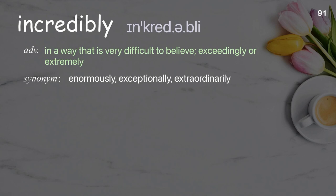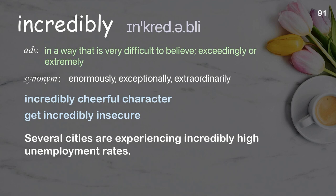Incredibly: in a way that is very difficult to believe; exceedingly or extremely. Examples: incredibly cheerful character, get incredibly insecure. Several cities are experiencing incredibly high unemployment rates.